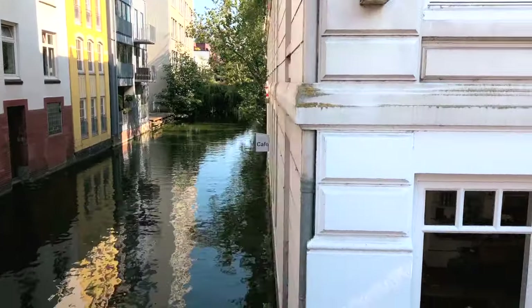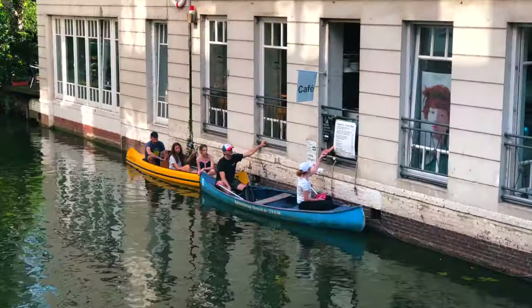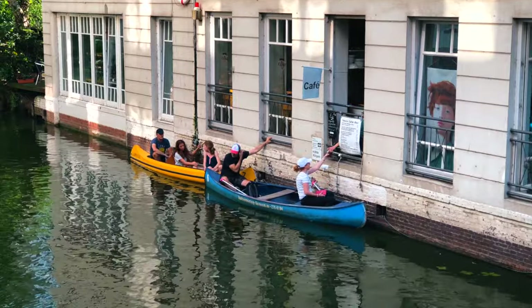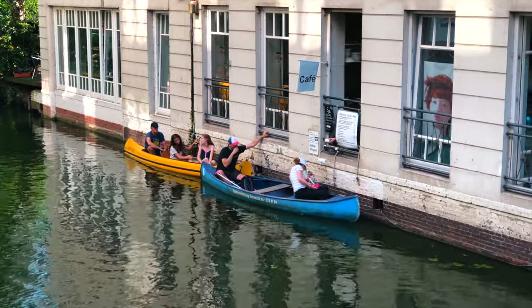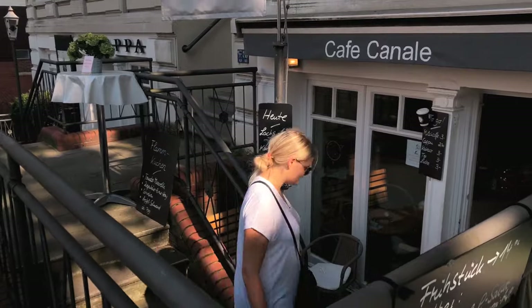It couldn't be easier to get something to drink and a delicious piece of cake on your canoe. Simply ring the bell that's attached to the building, and a friendly member of staff will take your order at the quaint window and then hand you your order. A very cute and AO recommended experience.